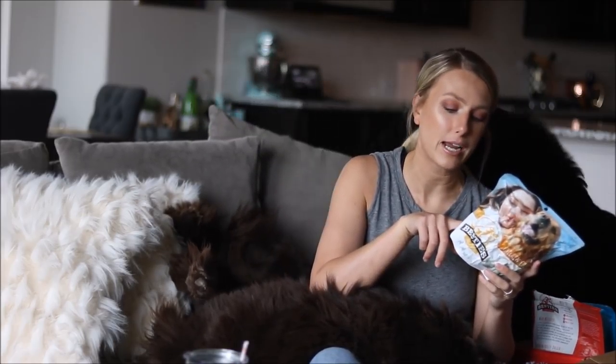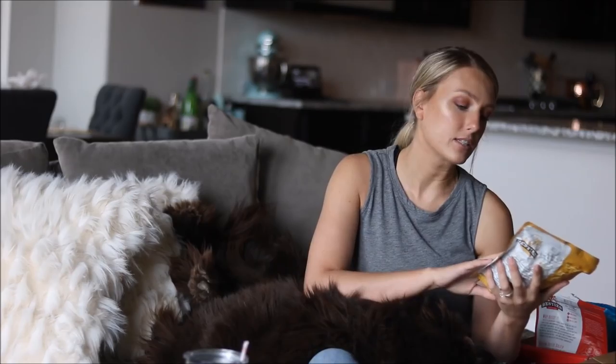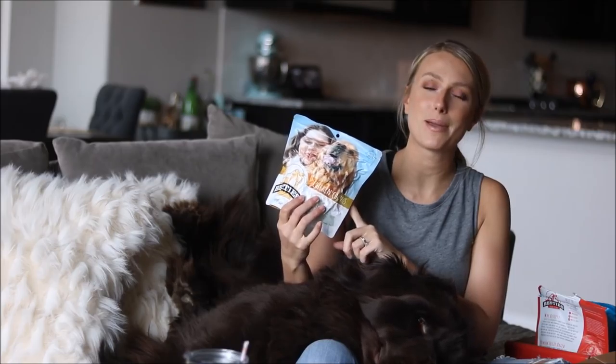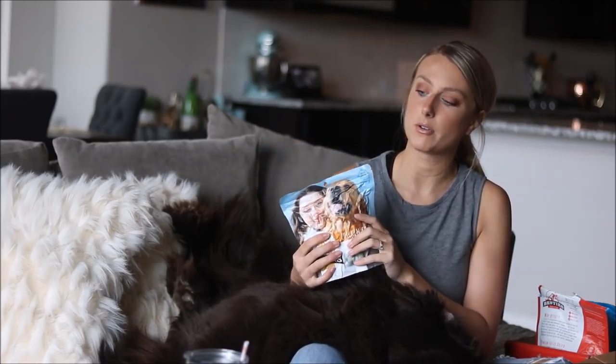I love Besties because they're non-GMO, high protein, human-grade, grain-free, and micro-toxin tested. I just love how good these are — my dogs absolutely love them for training. They can also be used as a meal topper, and we've done that a few times with our picky eaters. I'll link their website and socials down below so you can learn more.